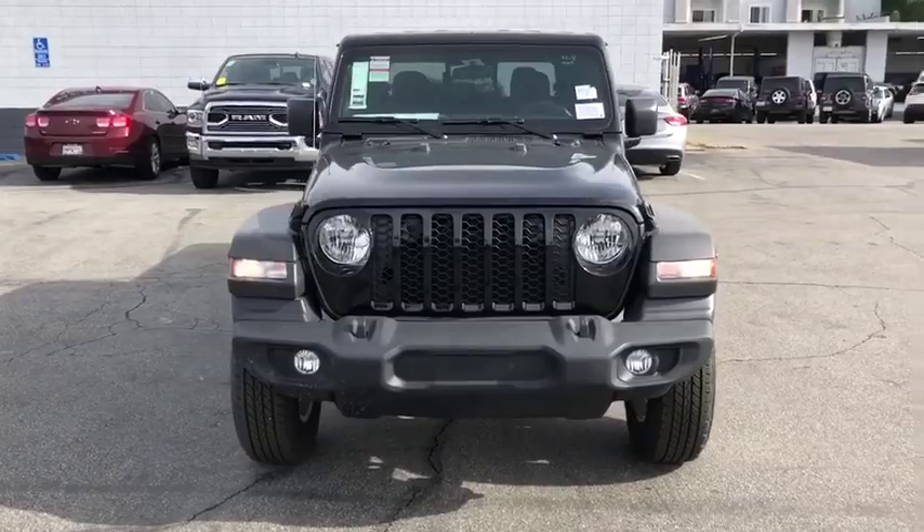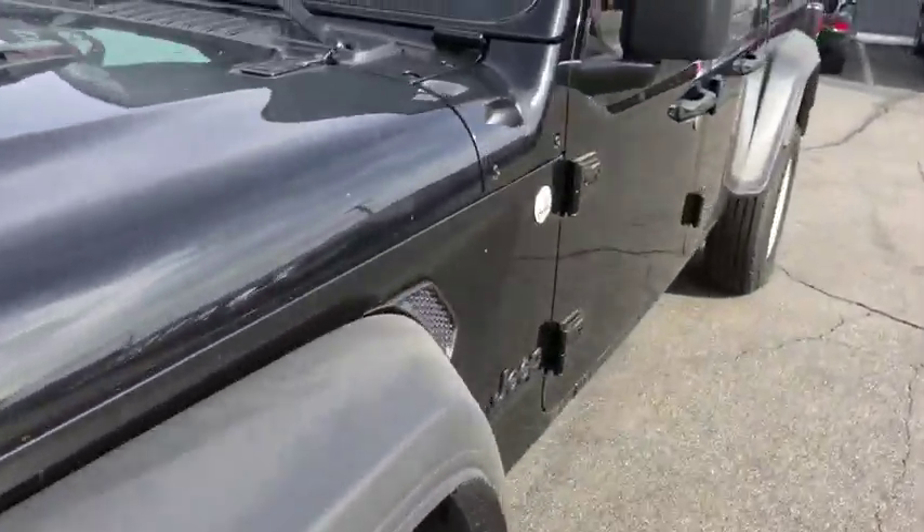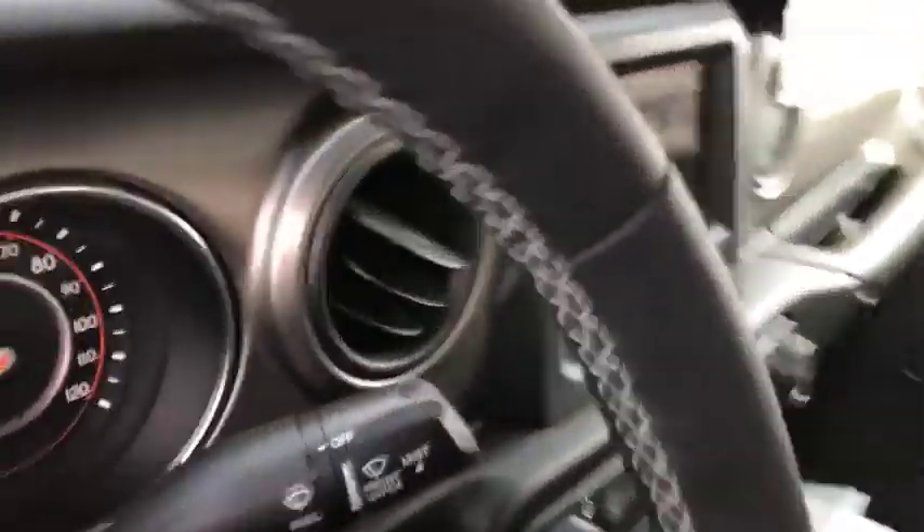Keyless start, four-wheel disc brakes, cruise control, floor mats, aluminum wheels, AM-FM stereo radio, trip computer, bucket seats, MP3 player.